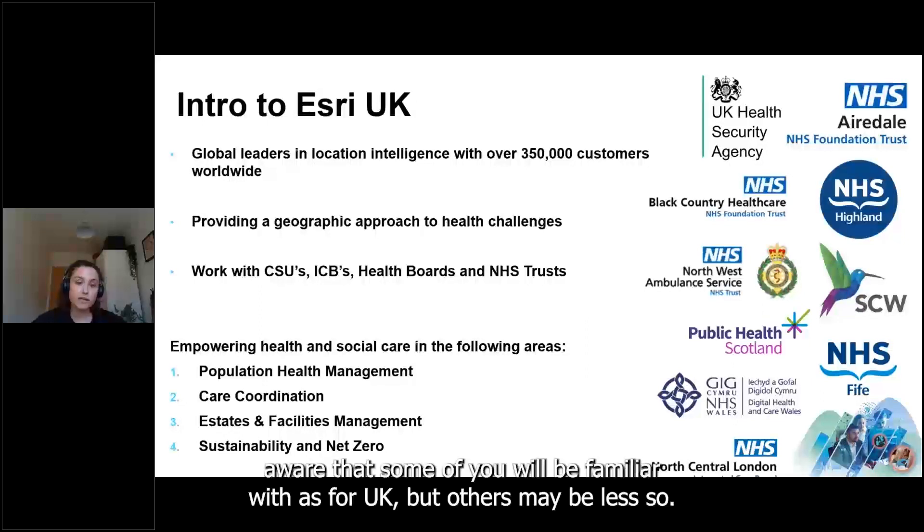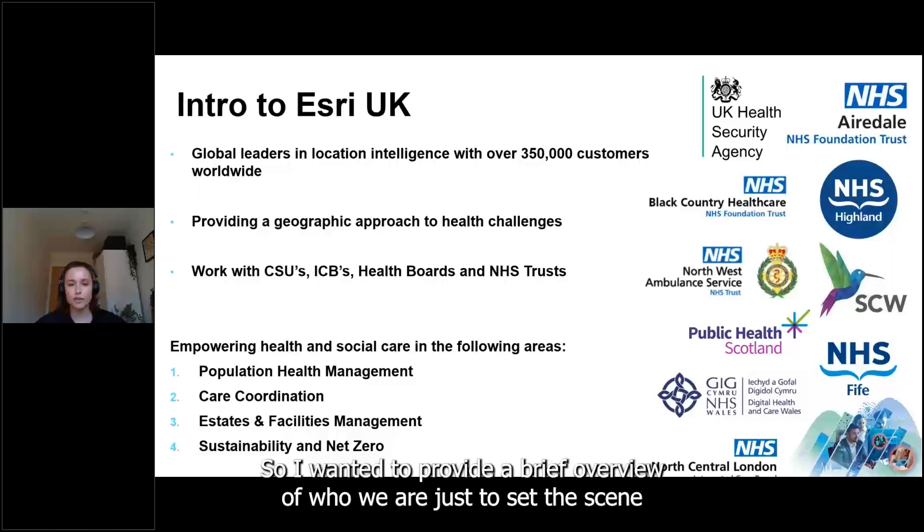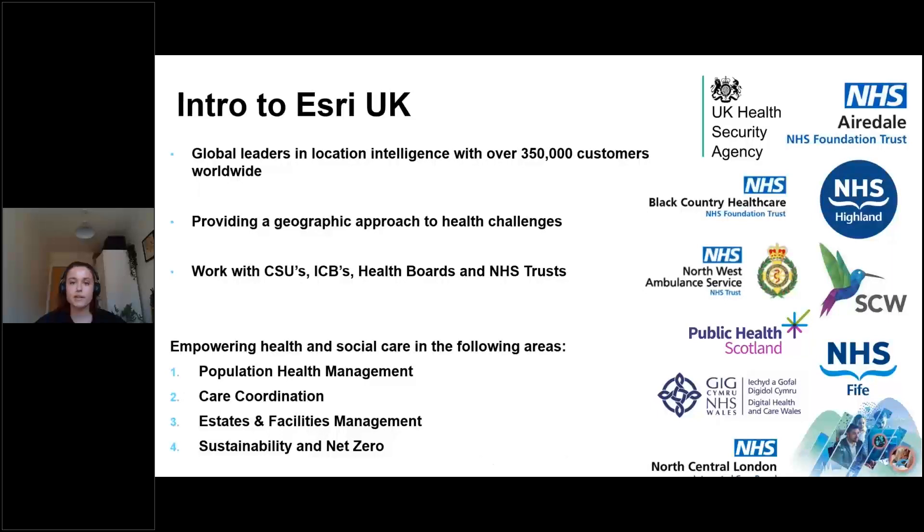Some of you will be familiar with Esri UK but others may be less so. Esri are the global leaders in location intelligence with over 350,000 customers around the world utilizing our mapping and spatial analytics technology.